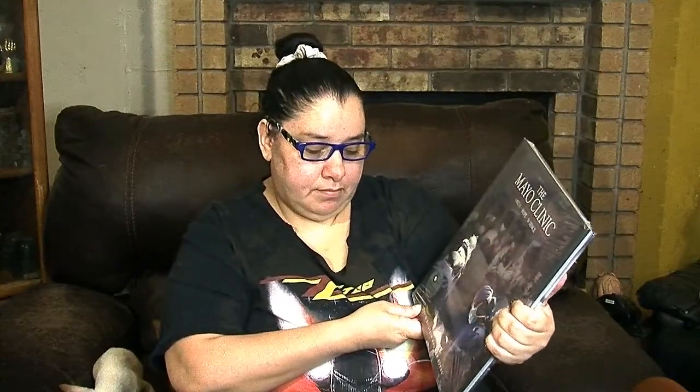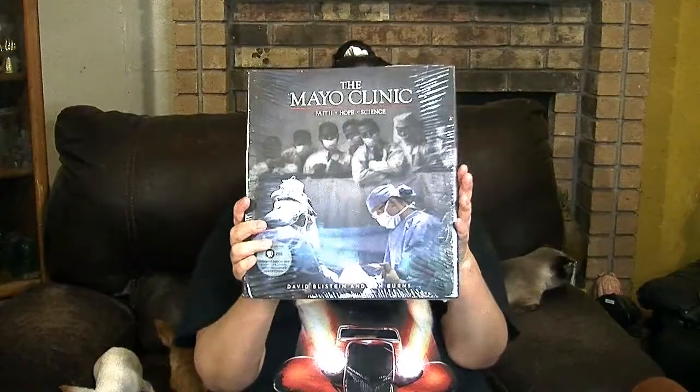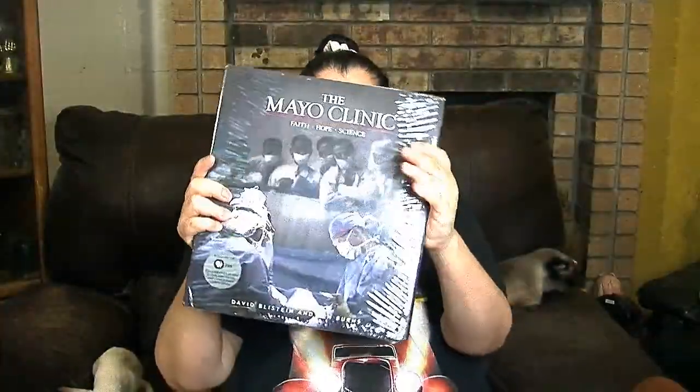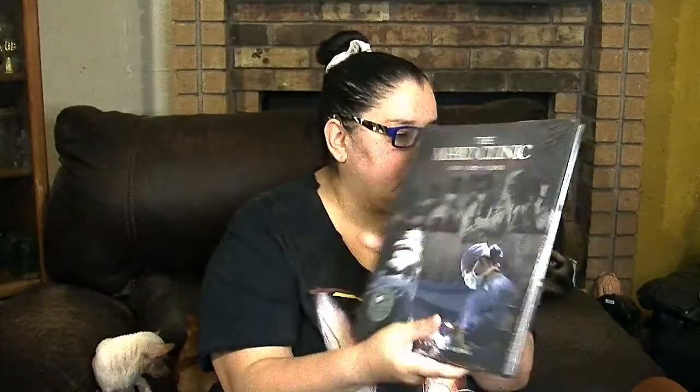This one I haven't opened yet — it's a large hardback called 'The Mayo Clinic: Faith, Hope and Science,' as featured on PBS. It's by David Lystein and Ken Burns. Still in shrink wrap, so it's brand new. The value on the back is $24.95 — definitely a bargain at a dollar.